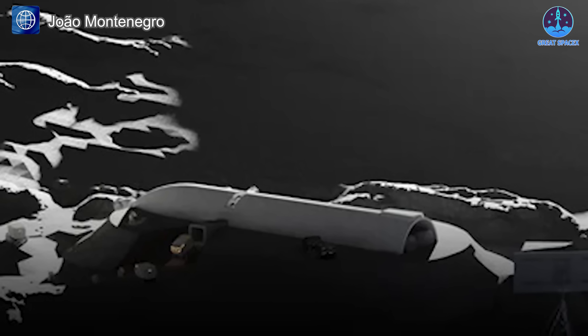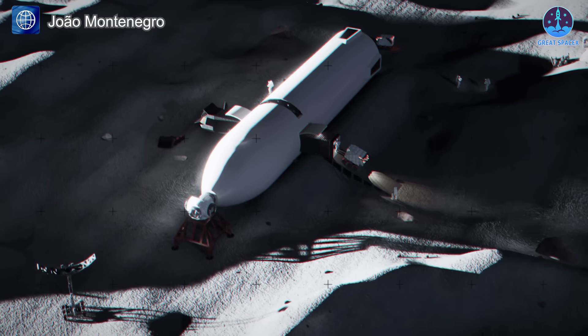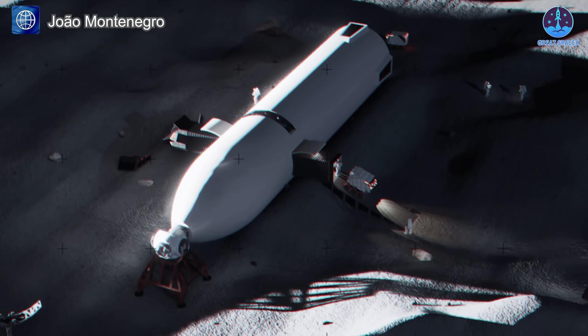By repurposing the vehicle, SpaceX maximizes its utility, turning what would have been a single-use lander into a sustainable base. The process is efficient and cost-effective,